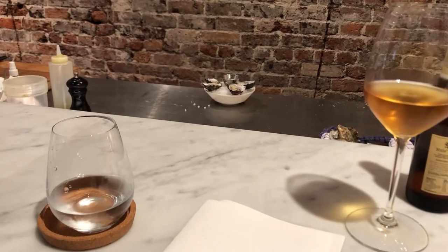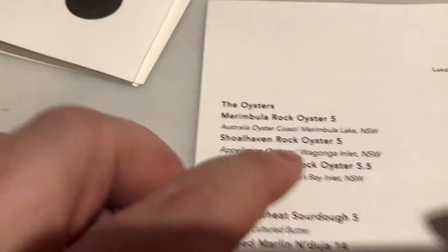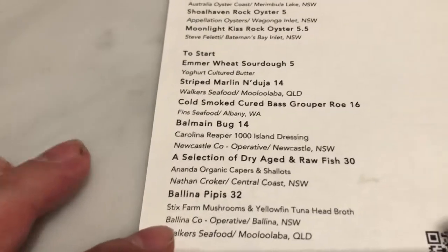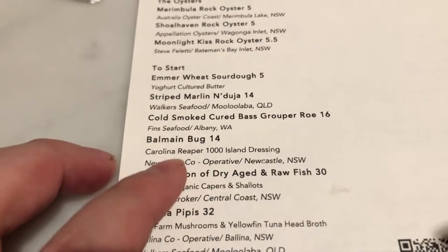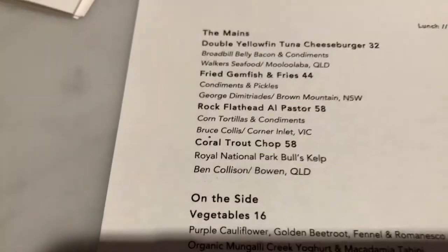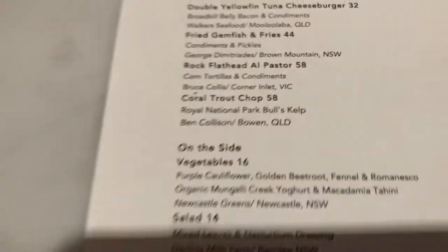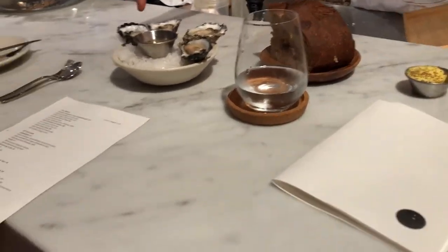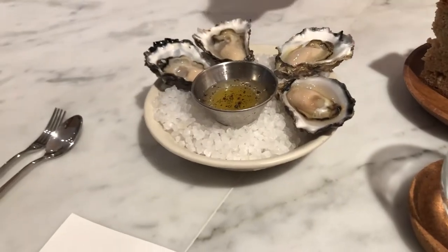So I think those are our oysters. We got one each of the Moonlight Kiss and one of the Shoalhaven, and we're going to get a selection of the dry aged fish and the Balmain butter. The chef over here is going to get the double yellowfin tuna cheeseburger, which looks absolutely outstanding, and I'm going to get the raw flathead. Starting from the left we got them with tomato, vinegar and bonito oil to use with. Enjoy!